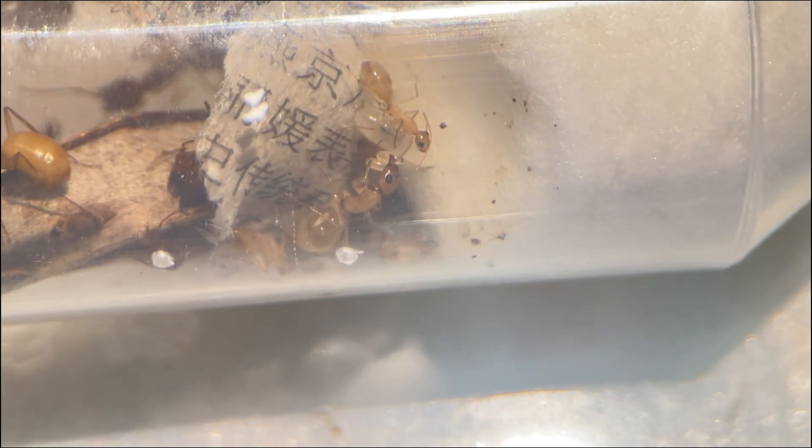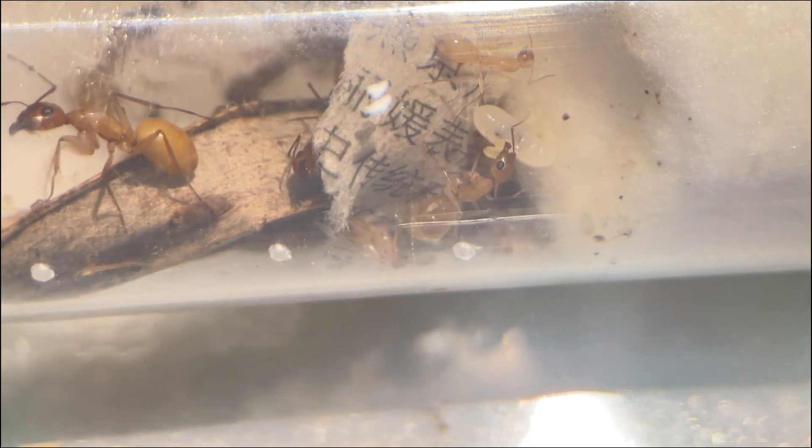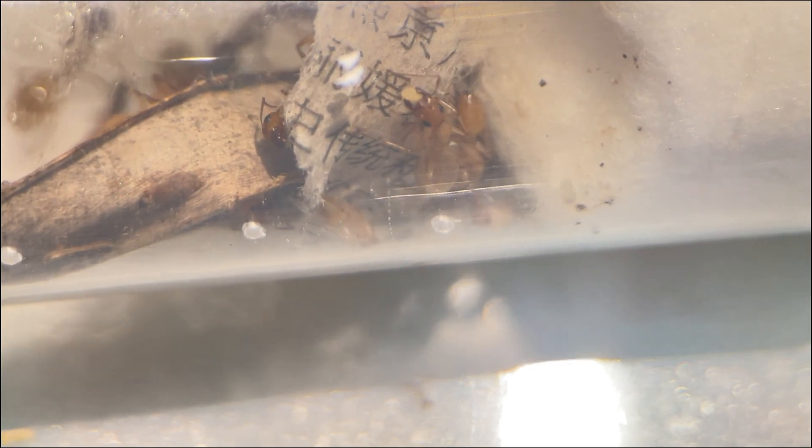That wraps up today's Ant Tribe update. If you, like me, are fascinated by the world of ants, don't forget to like, subscribe, and leave a comment about your thoughts or experiences with ants. Do you have any advice on ant care or feeding? I'd love to hear from you. Stay tuned for more exciting updates from the world of ants in future videos.